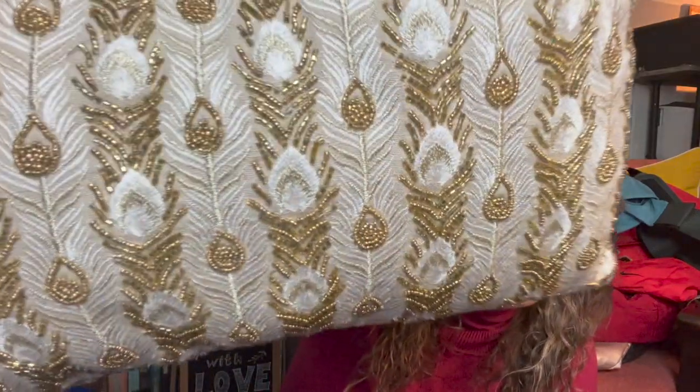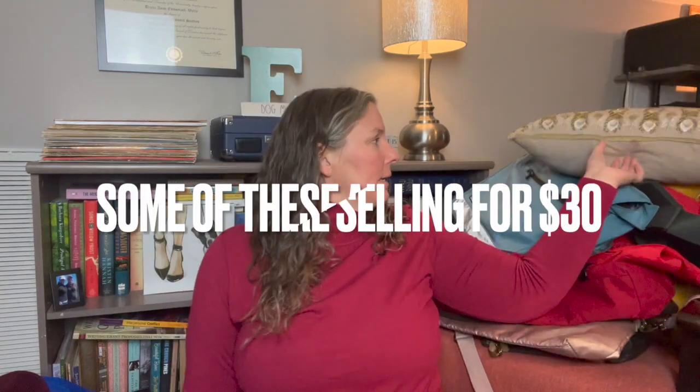This is a pillow I picked up. It has a peacock feather vibe to it — gold and beaded with some silver threading and a subtle gold trim around it. I picked it up because it's Pure One. I think it's a great holiday pillow or a nice accent for someone with this color scheme in their house, so I'll go ahead and list that.